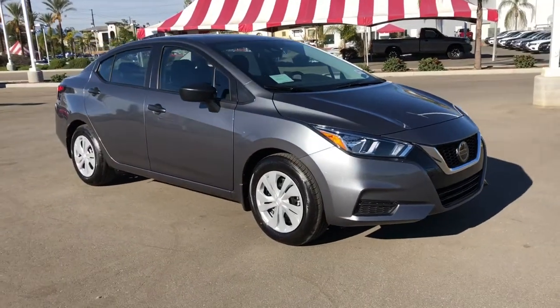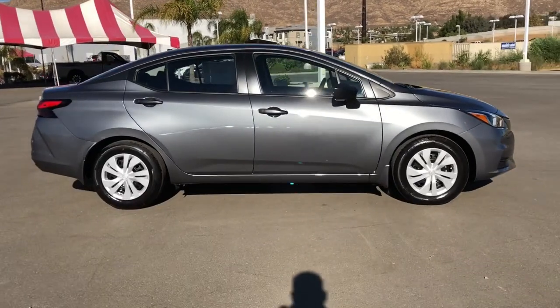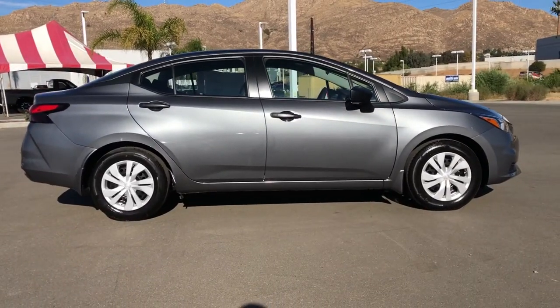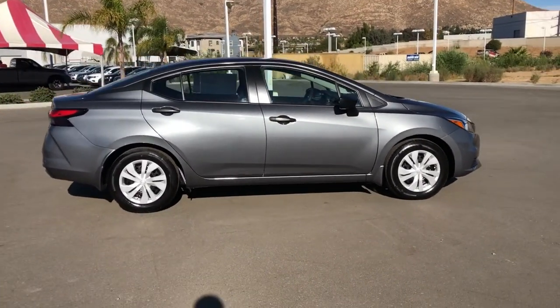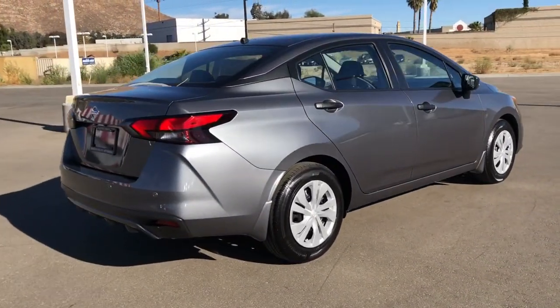Look no further than the 2021 Nissan Versa. Get sleek style and the latest driver assist tech standard in this well-equipped Versa. Aerodynamic and efficient, this upscale compact makes every journey a pleasure.